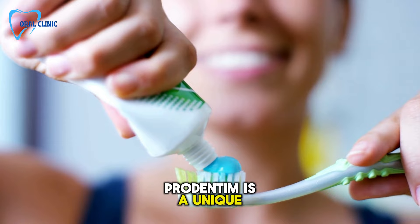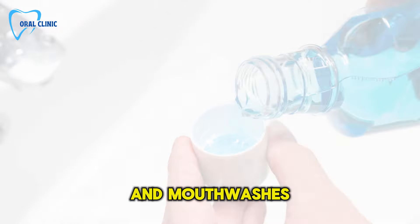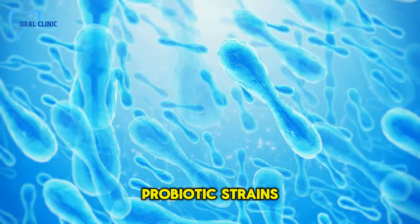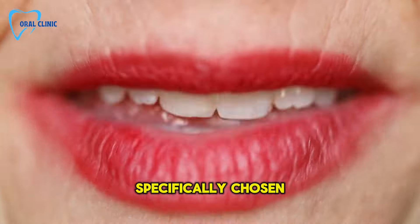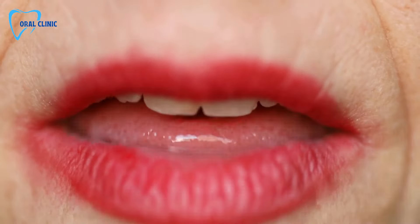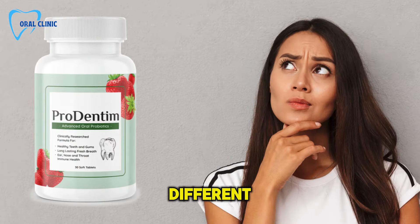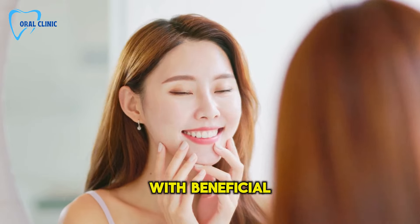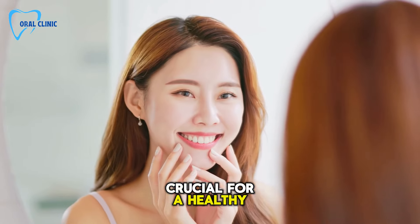ProDentum is a unique dental health supplement that stands out from typical toothpastes and mouthwashes. It's packed with 3.5 billion probiotic strains and nutrients specifically chosen for their benefits to oral health. But what makes ProDentum different? It doesn't just clean — it replenishes your mouth with beneficial bacteria, crucial for a healthy oral environment.